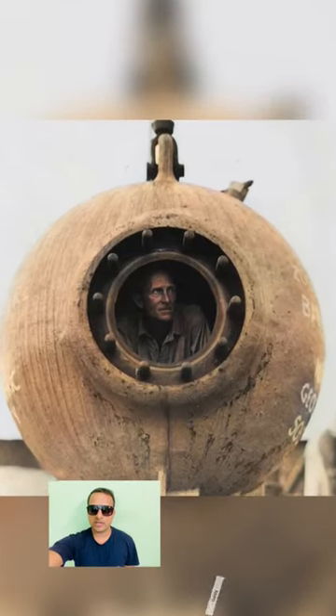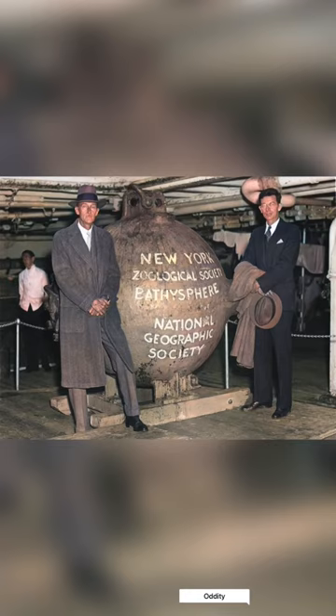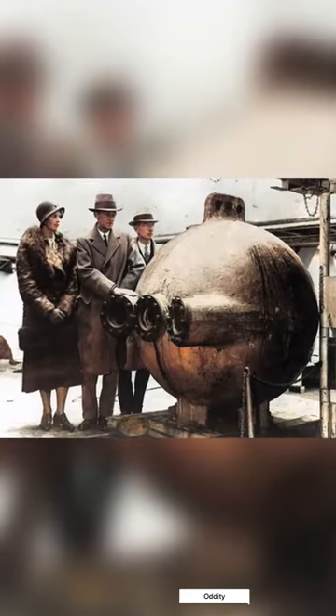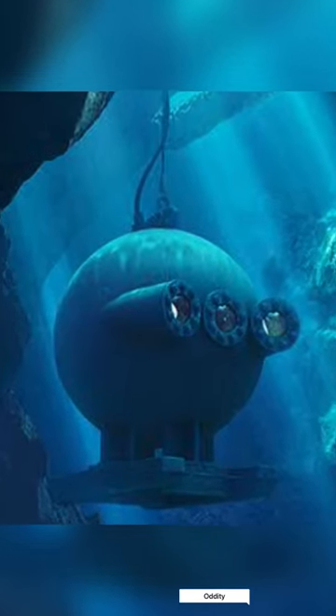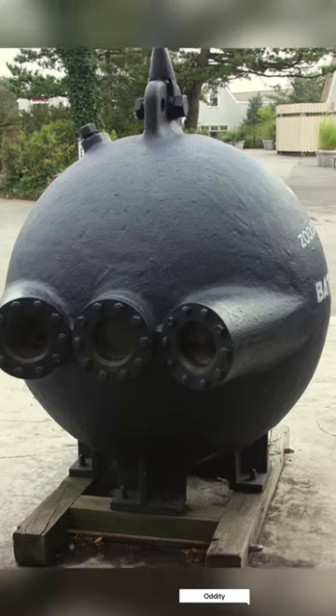Historical photos of the world's first deep sea exploration vehicle: the bathysphere. The bathysphere was a spherical submersible device designed to take humans to the depths of the ocean for the purpose of exploration and scientific research. It was created in the early 20th century by American naturalist William Beebe and engineer Otis Barton.